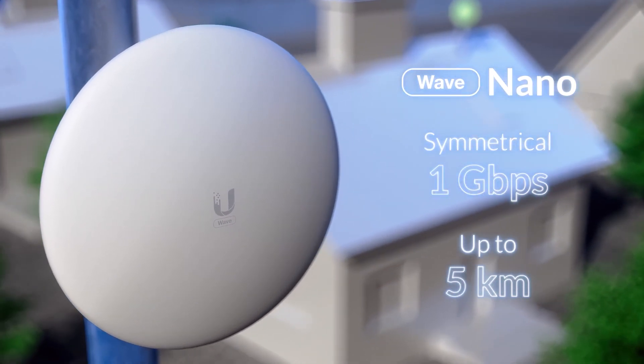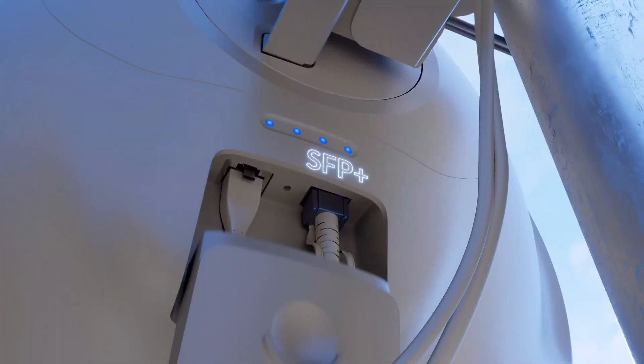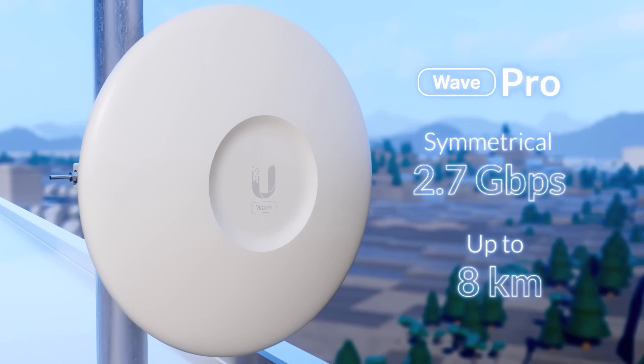Wave clients consist of three models: Nano, Long-Range, and Professional. Wave Nano was designed for a seamless installation experience. Wave Long-Range offers expanded range, while Wave Professional provides faster speeds.